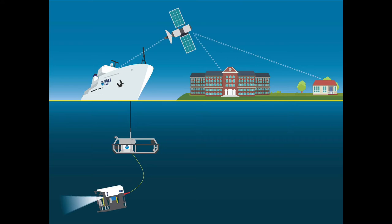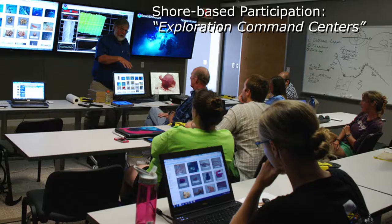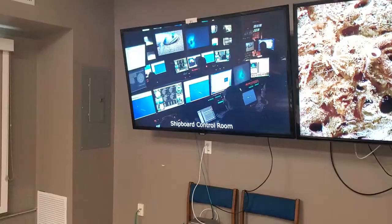We might be watching a video being captured live off of Hawaii, and that imagery reaches us at the Harbor Branch ECC just a few seconds later. This allows true real-time follow-along by our shore-based scientists, and allows us to connect directly with the science leads in the shipboard control room so scientists in our ECC and elsewhere can be active participants in the mission.